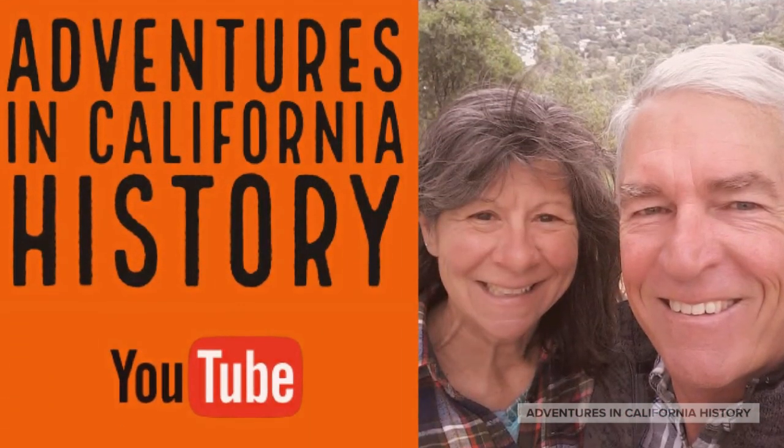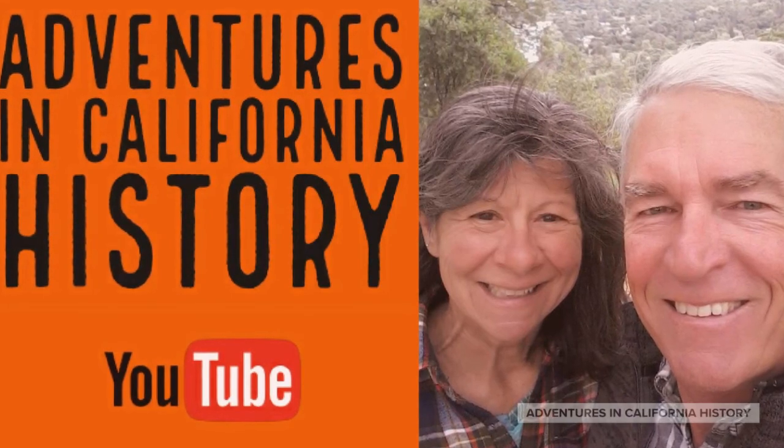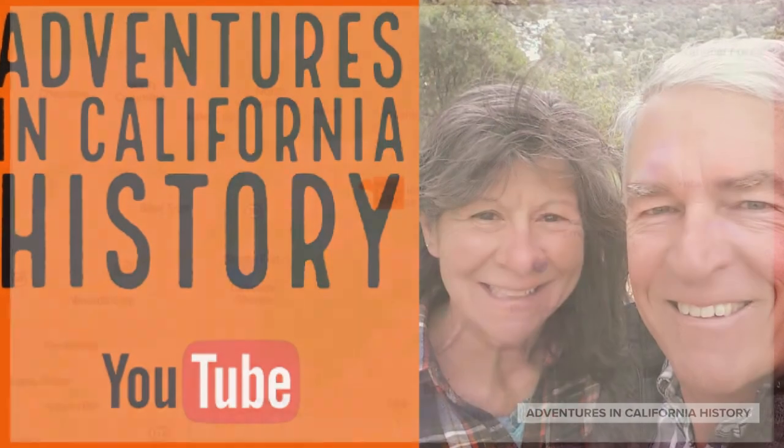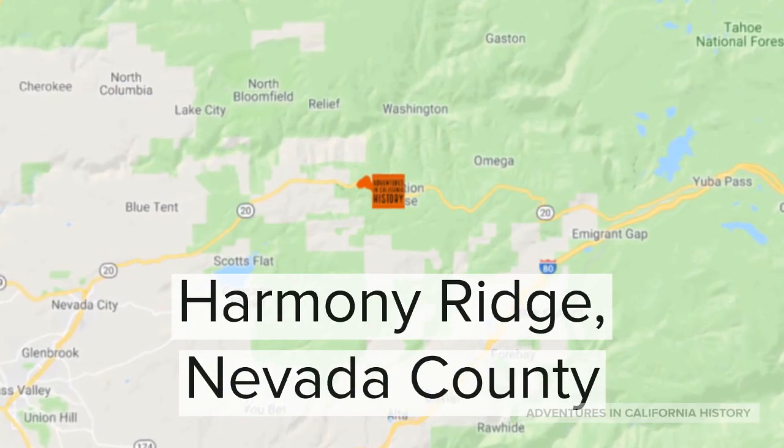Hi, it's Trey and I have a short little segment here on the Harmony Ridge Pioneer Trail. Stay for the end so you can see the view. Harmony Ridge is about halfway between Nevada City and Yuba Pass.